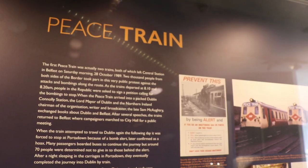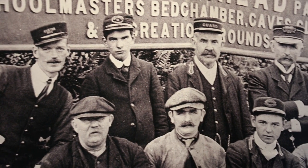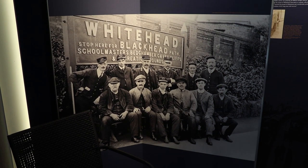Inside the museum it tells the history of the railway but also the social history behind it. Robin, you were just saying that in this old photograph the sign for the station says 'Whitehead — stop here for Blackhead Path, Schoolmaster's Bedchamber.' For ages you weren't sure what that meant. That's right — one day on a tour, a local lady said, 'Oh yes, we remember that name!' It turned out it was a cave on the Blackhead path. It was called the Schoolmaster's Bedchamber because a local school teacher was so wound up at the end of June — presumably in the 1800s — that he used to take himself off and stay in a cave for the whole summer.